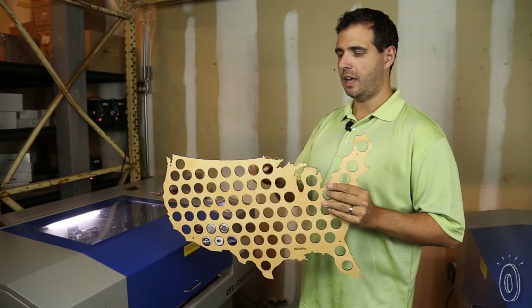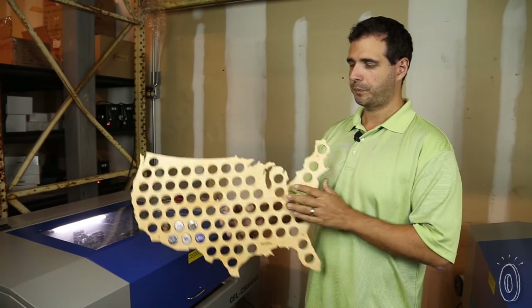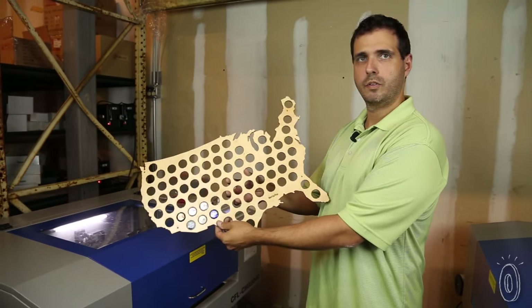It's unique in that it has little nubs on the side that will securely hold any beer cap, so you can display them for the world to see.